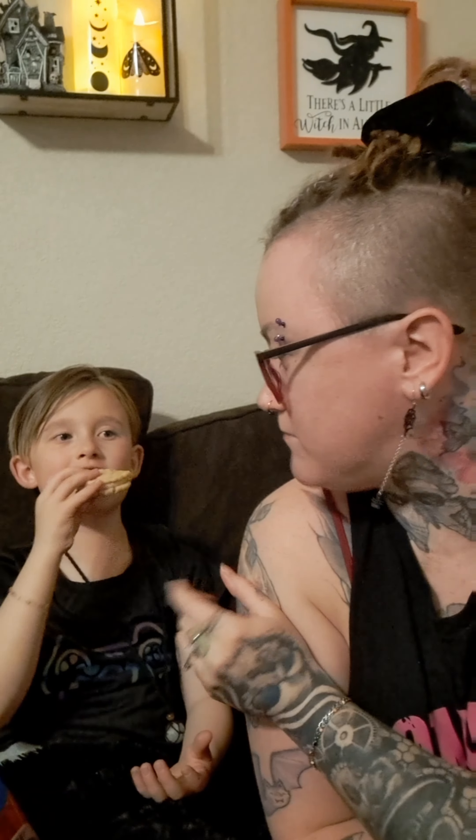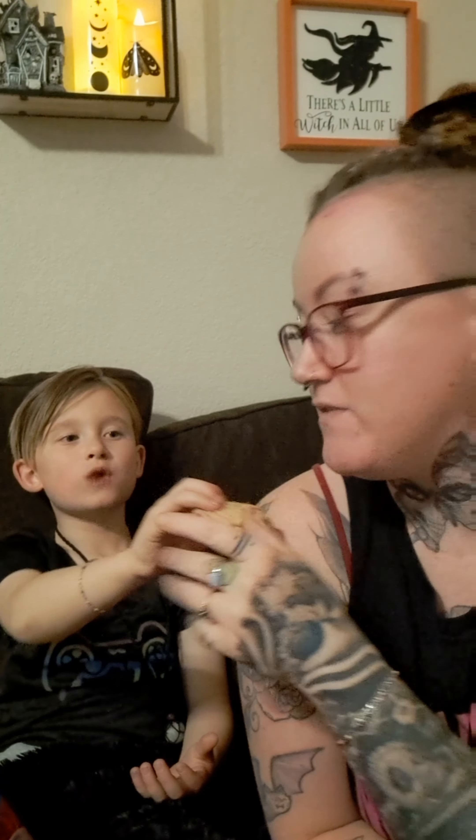It barely takes 10 minutes. That one's pretty good. Next up, we are going to do the pumpkin.